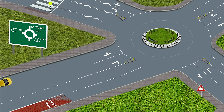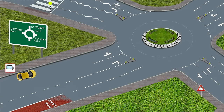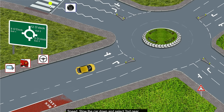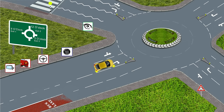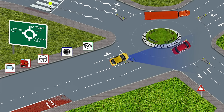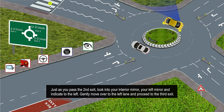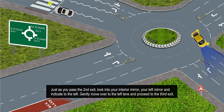Turning right — third exit. Mirror: first look into your interior mirror followed by your right mirror. Signal: indicate to the right. Position: move to the right-hand lane. Speed: slow down and select second gear. Look: give way to vehicles approaching from the right. Either stop your car at the give way line, or if all clear, continue emerging keeping to the right-hand lane, or inside lane as it is also referred to. Just as you pass the second exit, look into your interior mirror and left mirror, then indicate to the left. Gently move over to the left lane and proceed to the third exit.